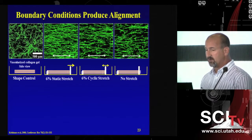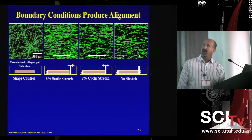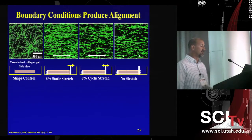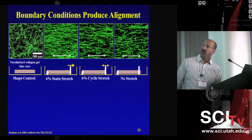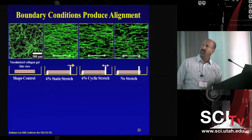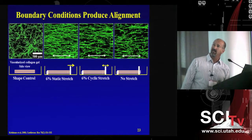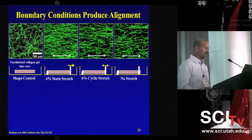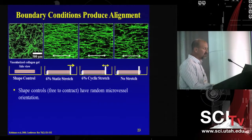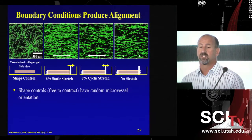One of our first studies in 2008 looked at how static and dynamic stretching versus no stretch would affect microvessel structure. We expected augmentation from cyclic or static stretch, but in fact we found that simply fixing the ends of our culture produced dramatic alignment of the microvessels. These are confocal images showing microvessels growing in 3D — a Z-projection of the stack. Based on this, we hypothesized we could control the way microvessels grow by varying boundary conditions in the culture.